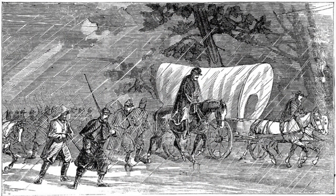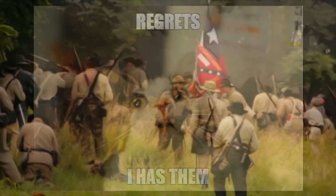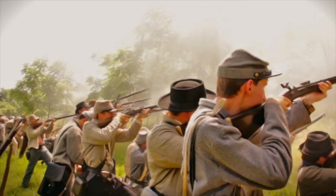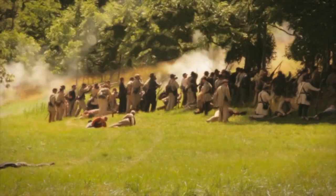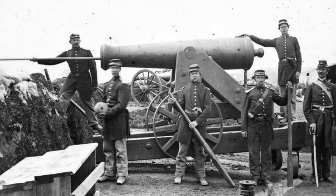Union General McLernan moved his 13th Corps westward, and unexpectedly found himself in front of 5,000 Confederate soldiers on this side of the river. Worse yet for McLernan, they were behind a series of defensive fortifications consisting of cotton bales along with an abatis that had been built. McLernan did not want to mess around and just ordered his artillery to open fire, hoping they might blow the fortifications down since they were so recently constructed.